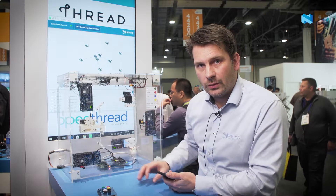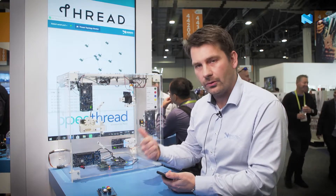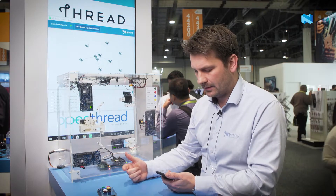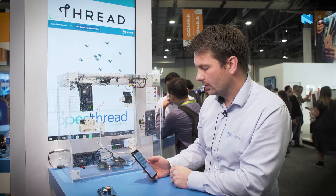One thing that is unique with our solution is that it can run multi-protocol Bluetooth and Thread at the same time. We also have an app that is connected directly to one of these nodes, so you can interface with a Thread network from a mobile phone.